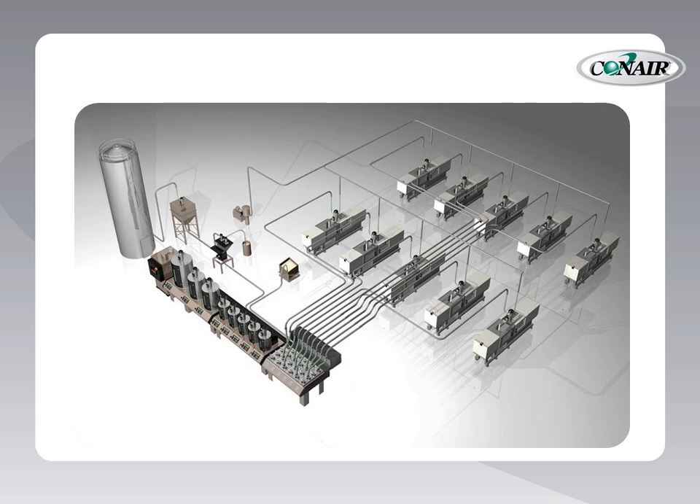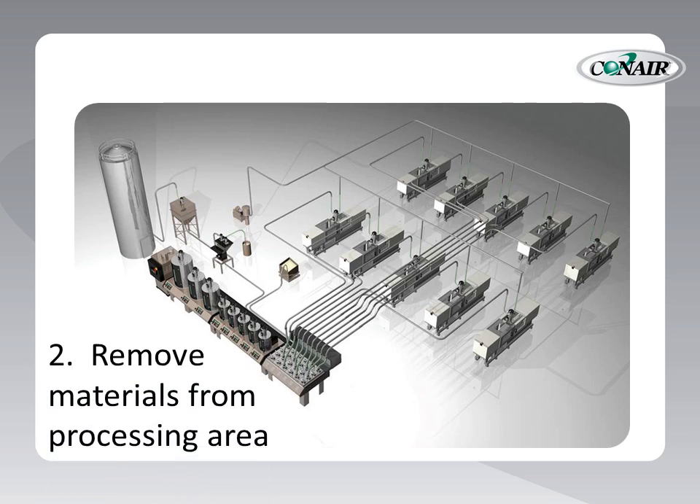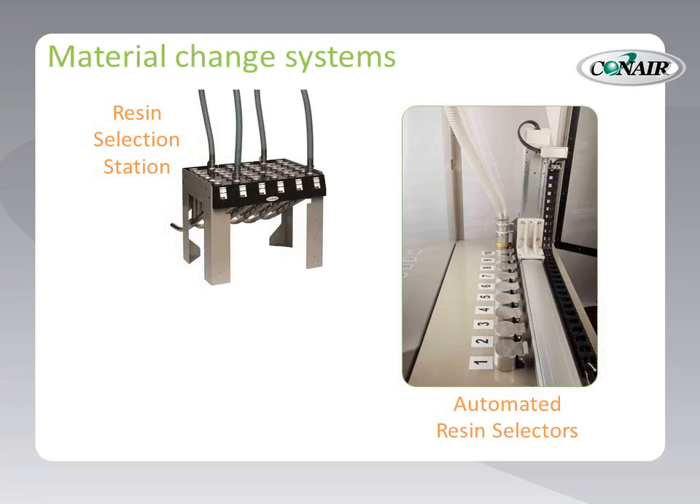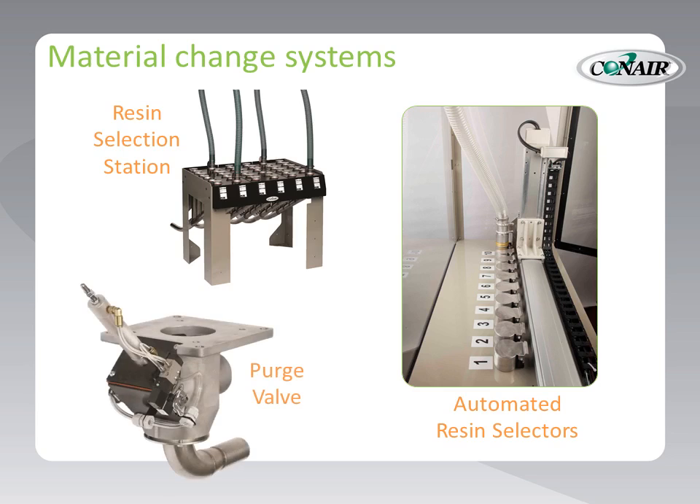Second, all material transfer to processing machines takes place pneumatically through clean conveying lines, so material supplies are removed from the processing floor. The shuffling of materials takes place away from molding machines and workers. A variety of quick-change manifold systems can be provided for material routing, and purge valves on each hopper automatically clean the lines after each and every resin transfer.